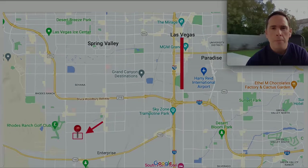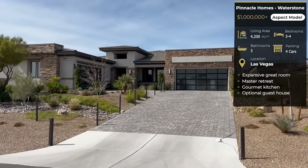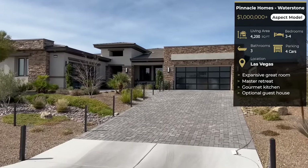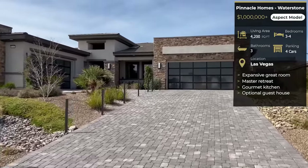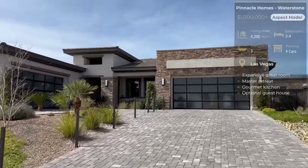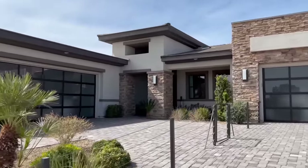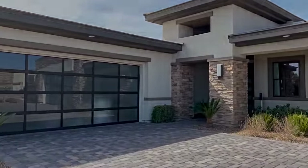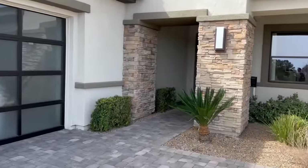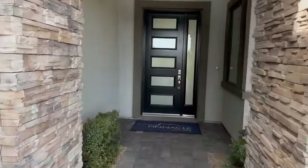This is Pinnacle Homes' new collection called Waterstone. The base price is just over one million dollars — five bedrooms, three and a half baths, with a three to four bay garage. You can see this beautiful paver driveway, stone front finishes, and modern garage doors as we walk up. Some of these are options, but let's go right inside the front and show you how gorgeous this home is.